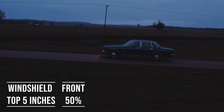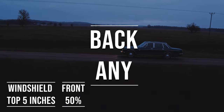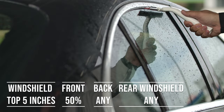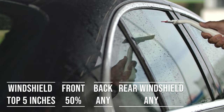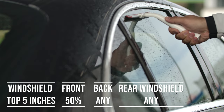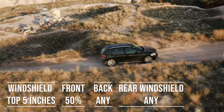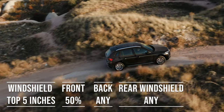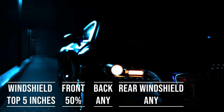When it comes to the back side and rear windshield, Ohio allows any tint darkness for these windows. This flexibility is great for added privacy and protection from the sun, especially in the sunny parts of the state. The laws apply to multi-purpose vehicles as well. So if you're driving an SUV, the top 5 inches of the windshield can be tinted, the front side windows must allow over 50% light transmission, and you can use any tint darkness for the back side and rear windows.